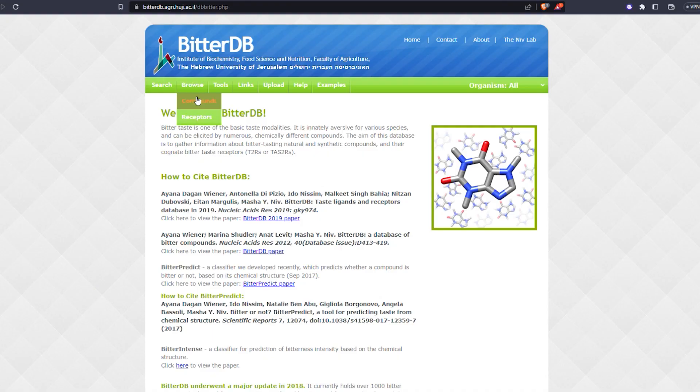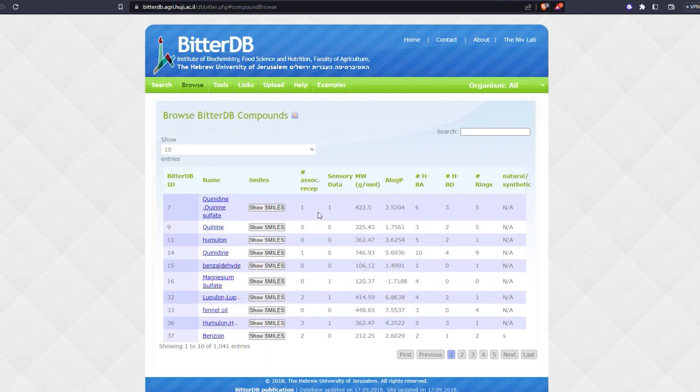Quinine is listed in BitterDB, which is like an online database of all things bitter, as one of the most bitter natural compounds that we know of. And yet due to genetics, only some people are able to taste it. Like, to me, it just tastes like really weird carbonated water, but apparently my daughter thinks differently.